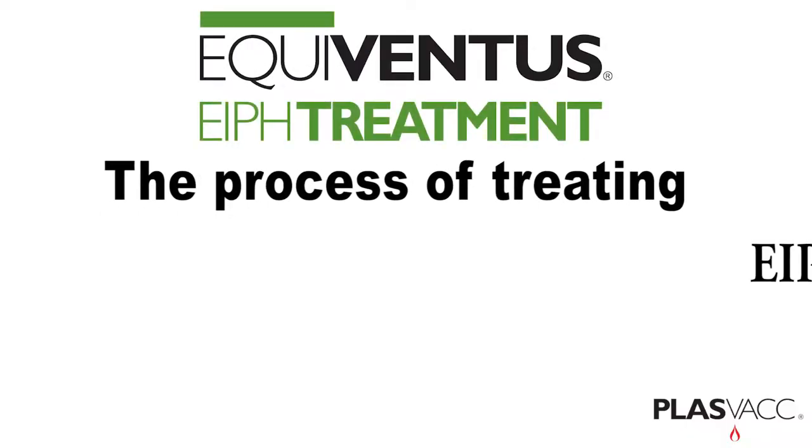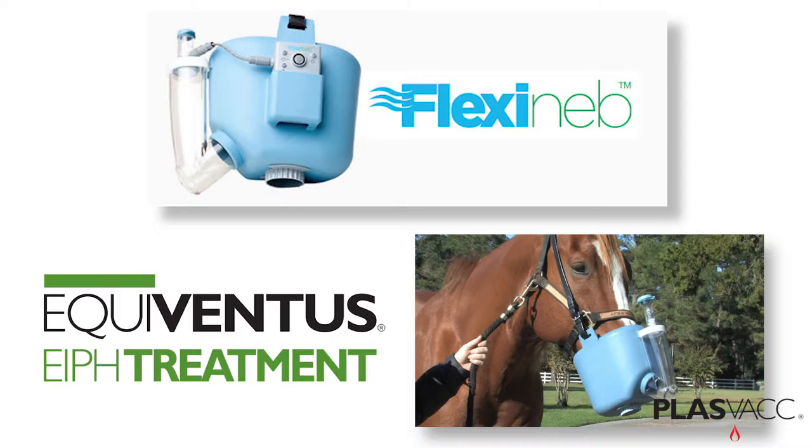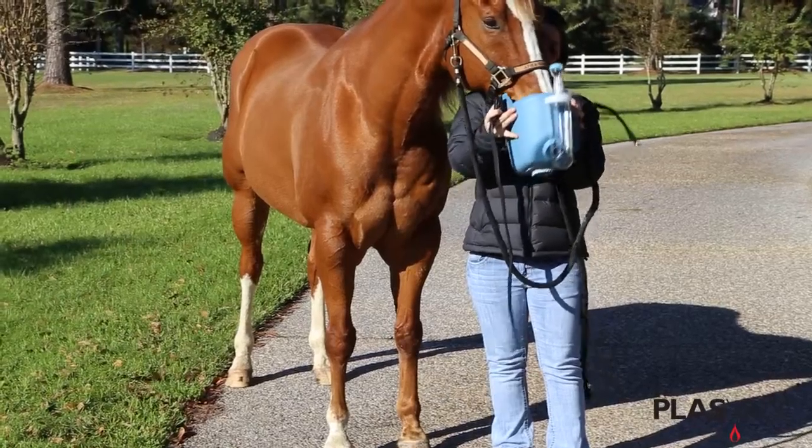The process of treating EIPH, or nasopharyngeal cicatrix, is simple, but the protocol of treatment needs to be followed in order to see the maximum benefit.